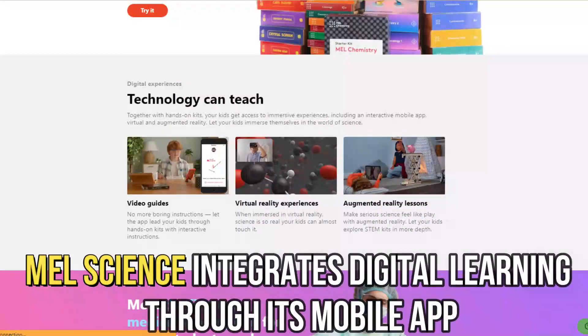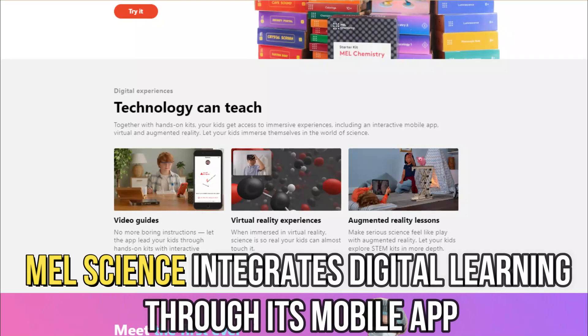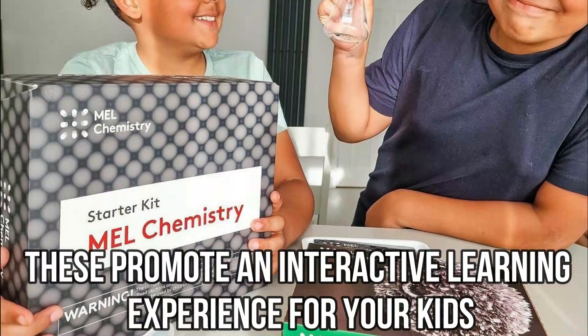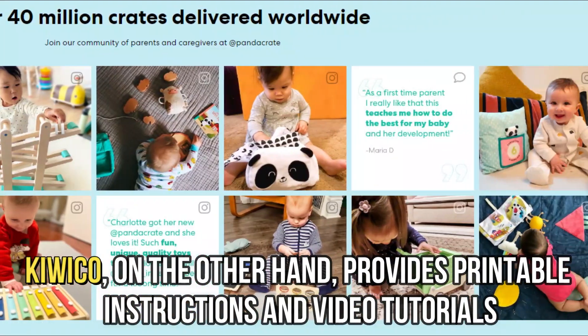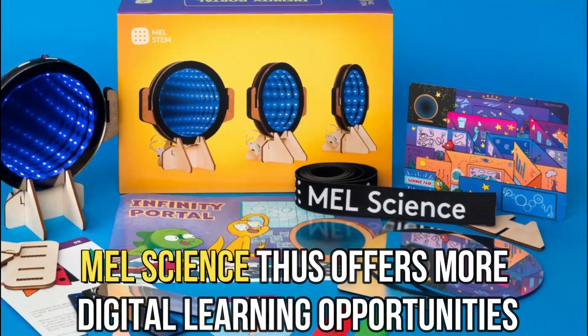Malscience integrates digital learning through its mobile app, a VR set, and augmented reality programs. These promote an interactive learning experience for your kids. KiwiCo, on the other hand, provides printable instructions and video tutorials. Malscience thus offers more digital learning opportunities.